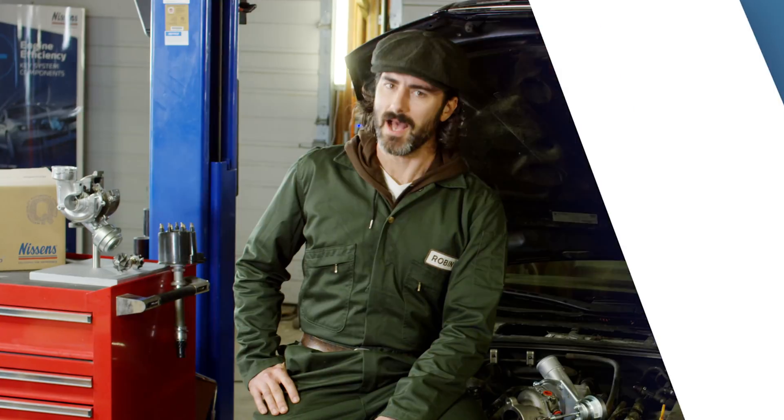In the next episode we're going to talk about foreign objects in the turbo. I'm Robin and thanks for letting me show you what's under the hood.